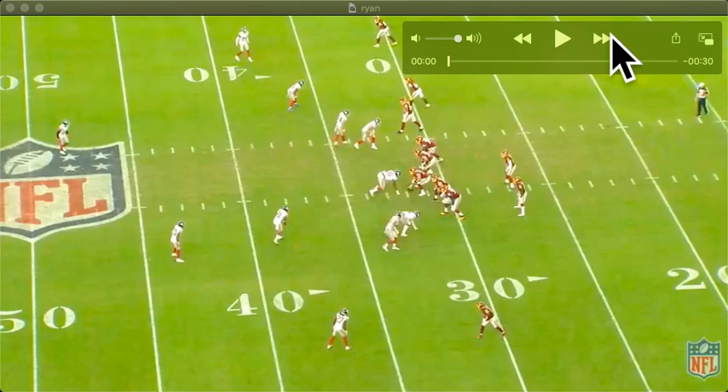All right, let's break down the Logan Ryan game-winning interception. This was impressive stuff from him and from Patrick Graham.